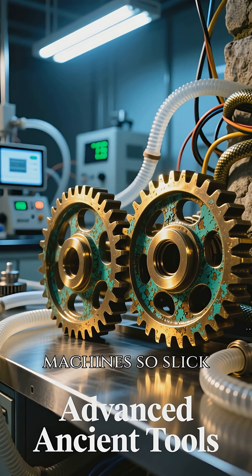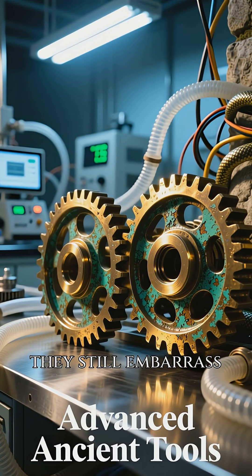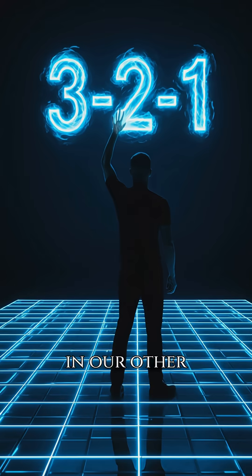Ancient engineers built machines so slick, they still embarrass our labs. Here are the top three.